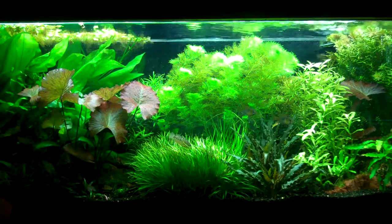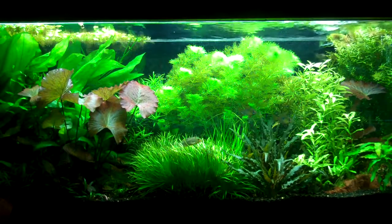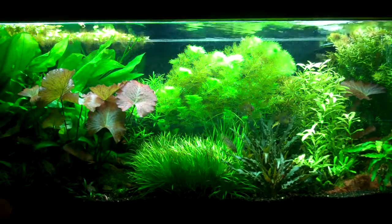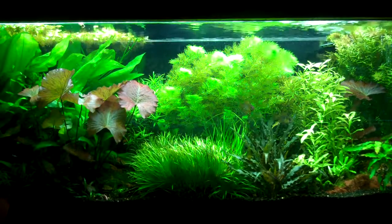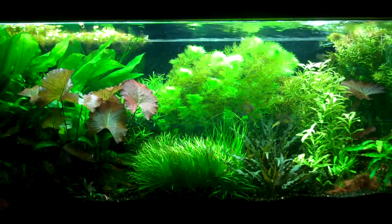Other than that, I hope everybody is having a great weekend. I'm chilling out in my room, just enjoying the fish and the plants and a little bit of TV. I hope everybody has a great rest of the weekend and we will talk to you soon.